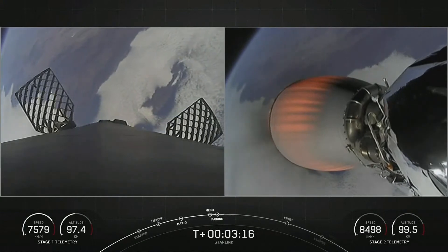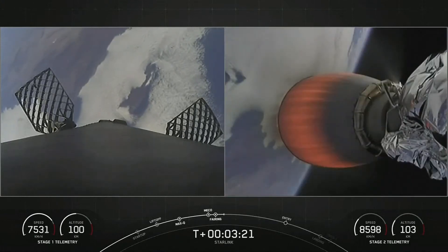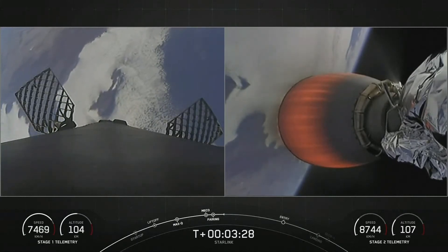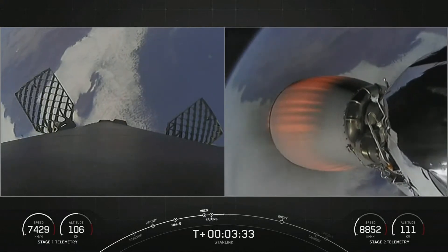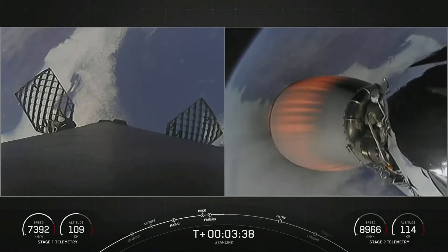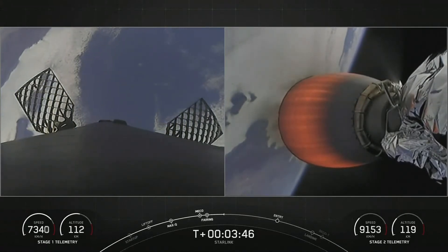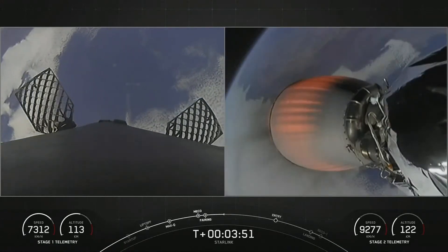Today we will attempt to recover those fairing halves again to use on a future mission. Beautiful view on the right-hand side of your screen as that MVAC nozzle begins to develop a beautiful red-orange glow. I love that view of planet Earth in the background. We can see the first stage on the left-hand side of your screen is still slightly gaining in altitude — it has not yet reached its apogee.